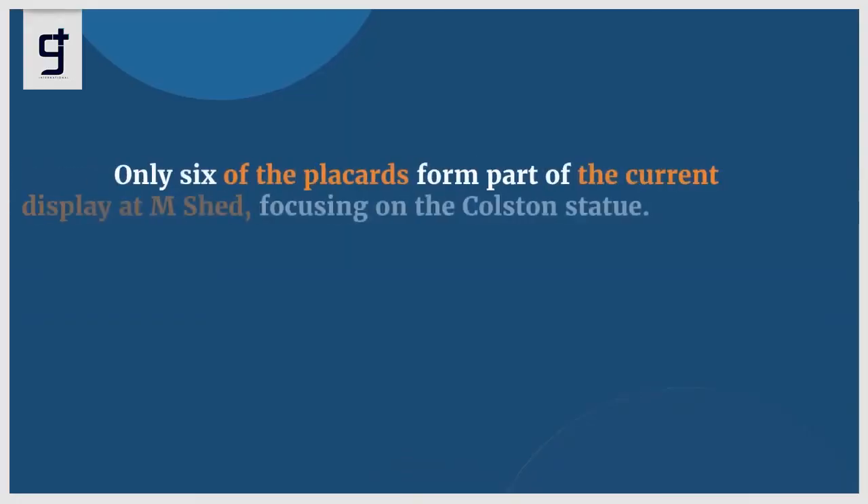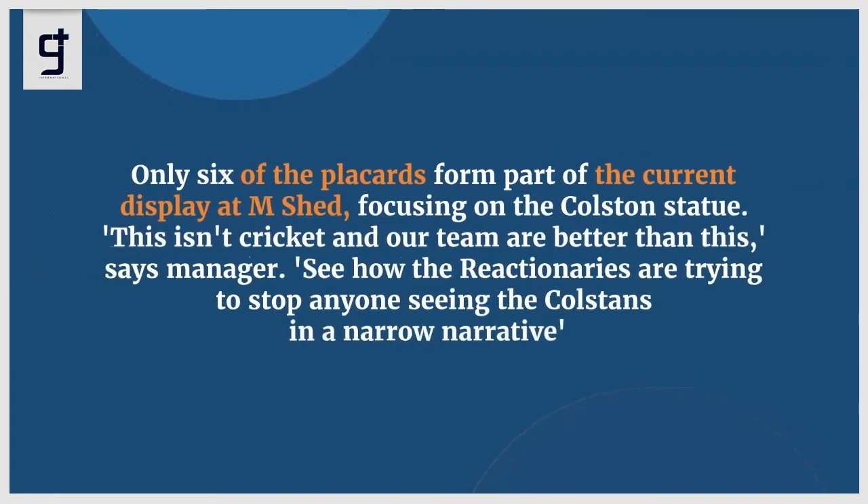Only six of the placards form part of the current display at M Shed, focusing on the Colston statue.